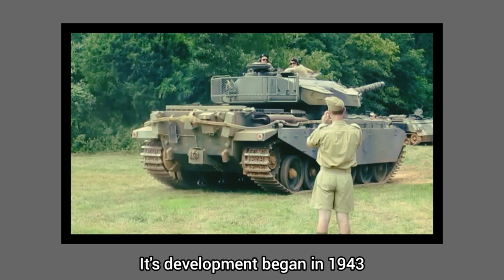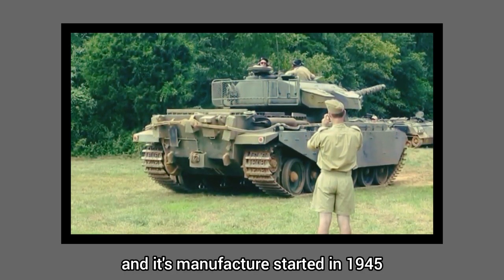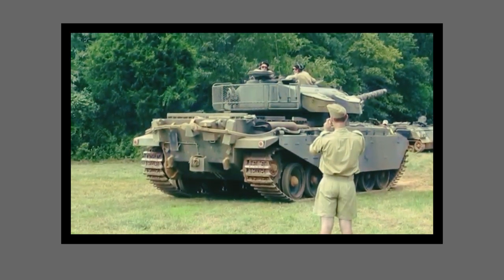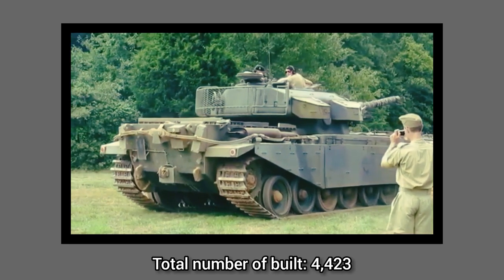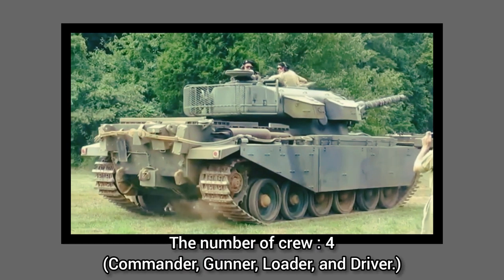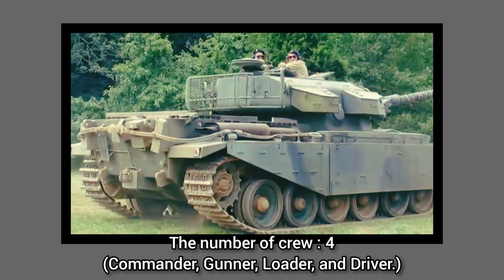Its development began in 1943 and its manufacture started in 1945. The total number built is 4,423. The crew consists of four members: commander, gunner, loader, and driver.